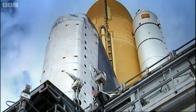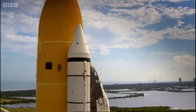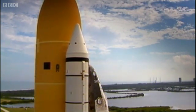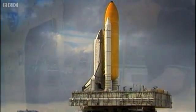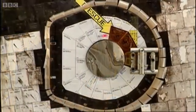NASA had to do something to justify the $4 billion a year it was spending on the shuttle. So Columbia, the oldest craft in the fleet, was fitted with a state-of-the-art space laboratory. This mission would be the first to use it.